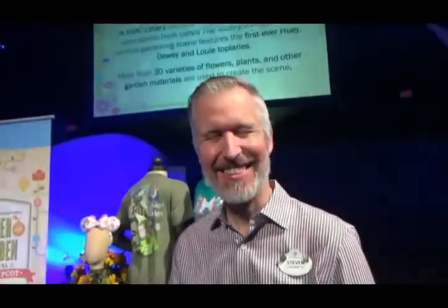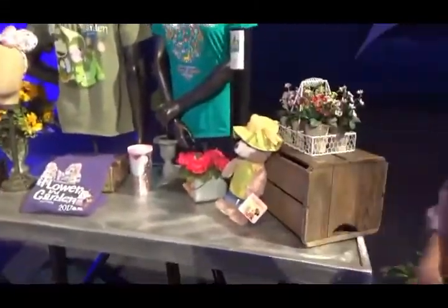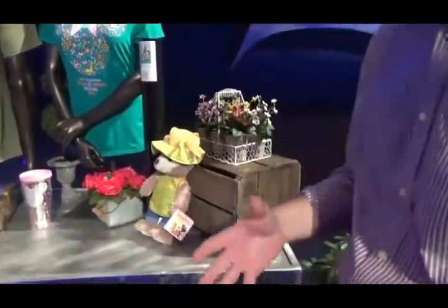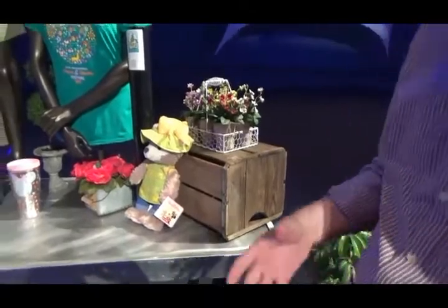It is Flower and Garden time again. We are here with Stephen Miller — I'm always jealous of your job, as I always say, because you get to play with this fun stuff. You've got a lot of toys! Can you tell us a little bit about what guests will see when they come to Flower and Garden this year? Sure! We're building on some successes of previous years.